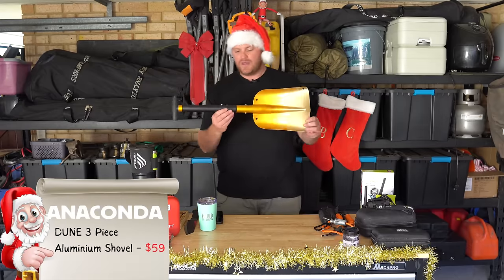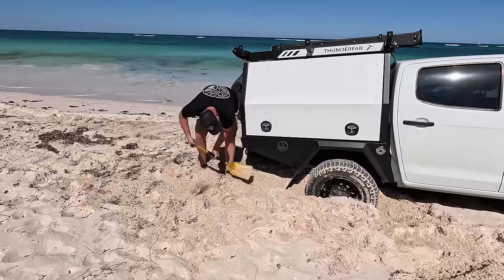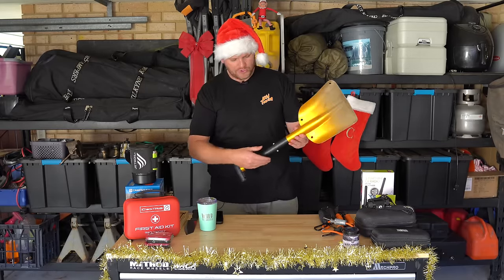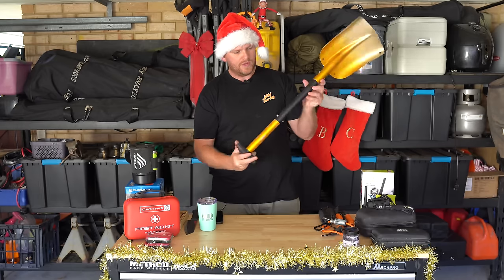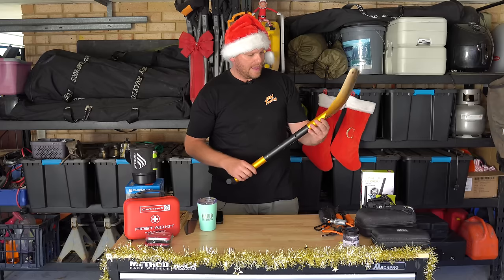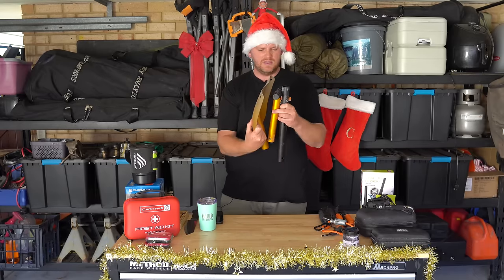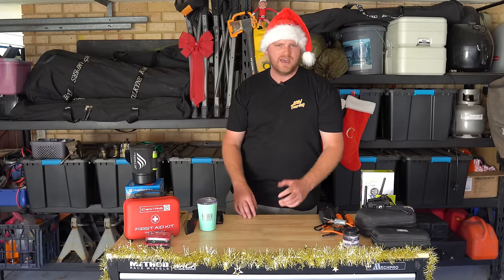From Anaconda, a little aluminium shovel — you've got to have a shovel for the toilet, for camp cooking, if you get bogged, for self-recovery. What I like about this one is it's super lightweight, anodised aluminium so it won't rust, and it has an adjustable-length handle that extends long enough for me at 6 foot 3. It breaks into three parts if you want to stick it in your drawers. About $50 or $60 from Anaconda — a few different brands do them, including Navigator.